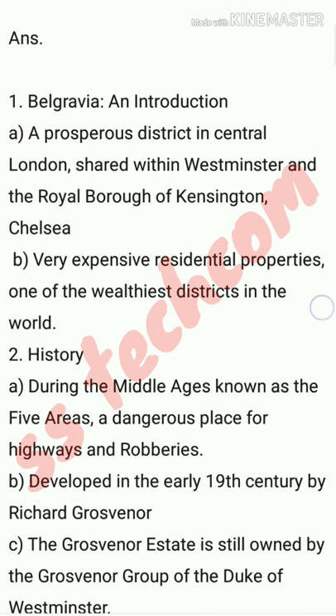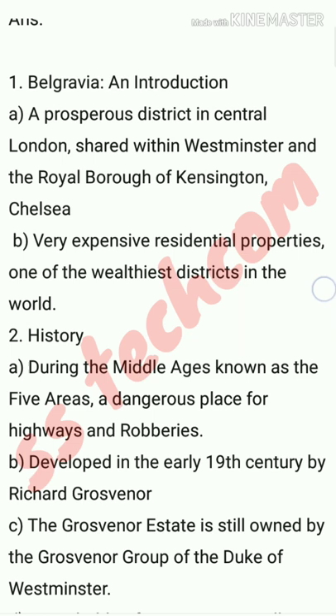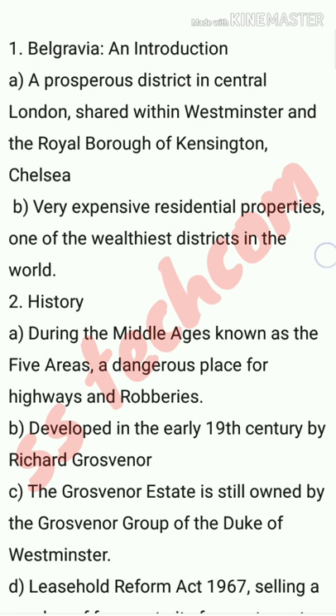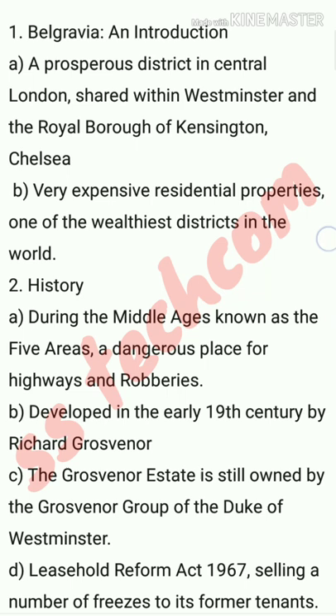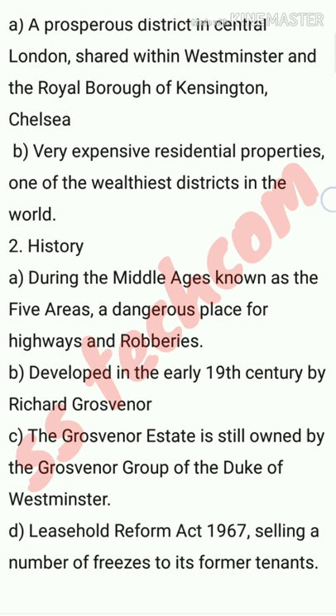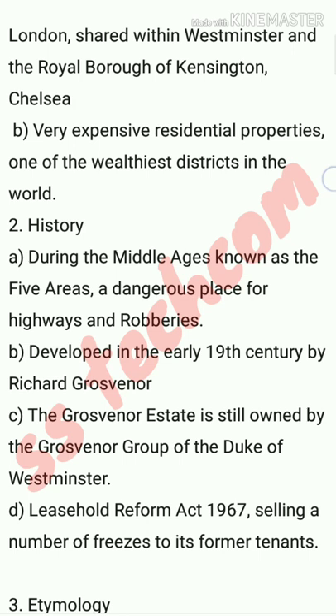Sub-point B: developed in the early 19th century. Sub-point C: Richard Grosvenor — the Grosvenor estate is still owned by the Grosvenor group of the Duke of Westminster. The leasehold reform act involved selling a number of freeholds to its former tenants.